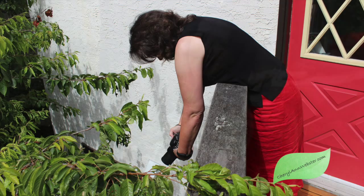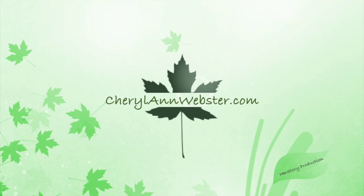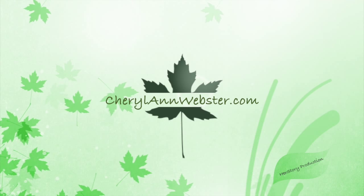Photography, video and narration by Cheryl Ann Webster — oops — with the support of a loving husband and some of his video footage, Behan Webster. It's time to be inspired and inspire others. CherylAnnWebster.com